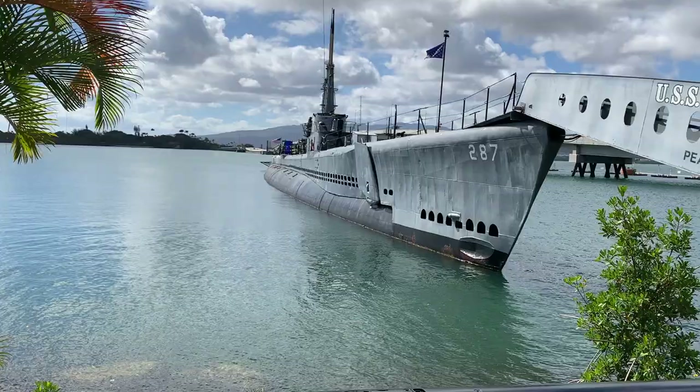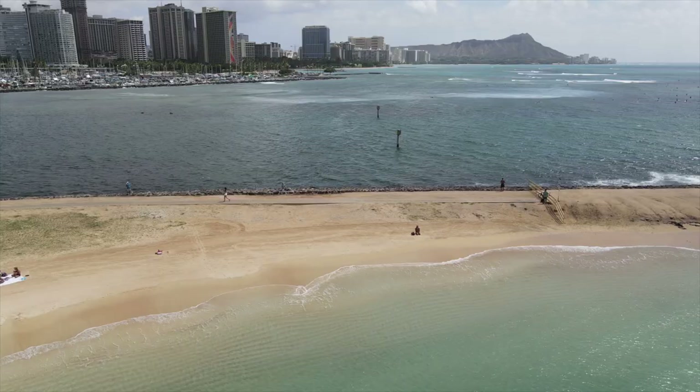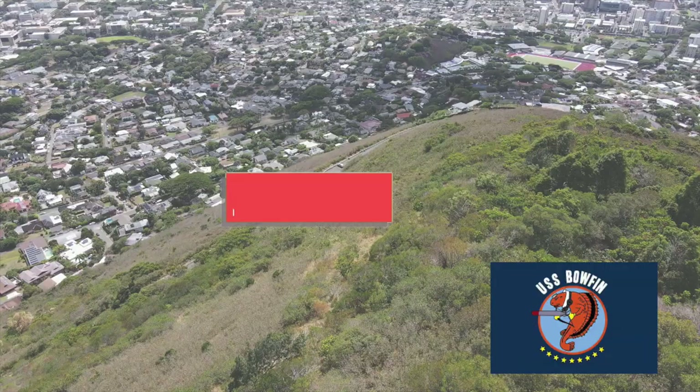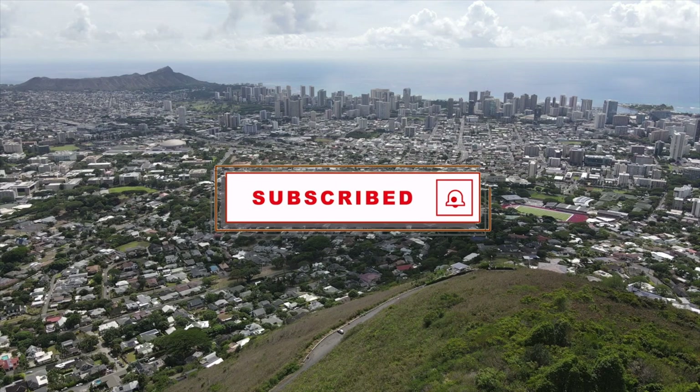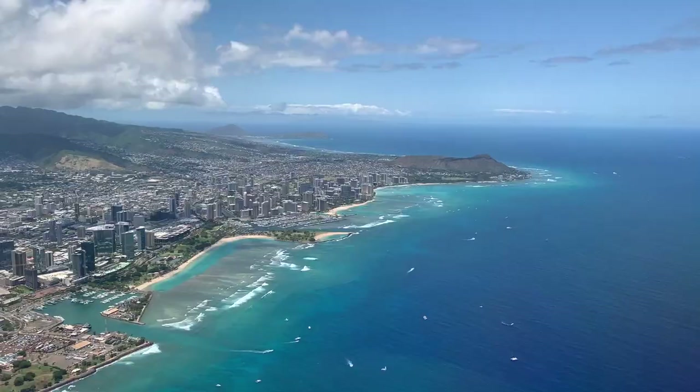So you've decided you want to go to Pearl Harbor. You're not sure where to start but you don't want to miss out on anything. Then this video is for you. For more Hawaii videos make sure you're subscribed and click that notification bell so you're alerted every time we post a new video. Aloha, I'm Maryam and this is Yes to Hawaii. We make Hawaii videos to take the guesswork out of planning your trip.